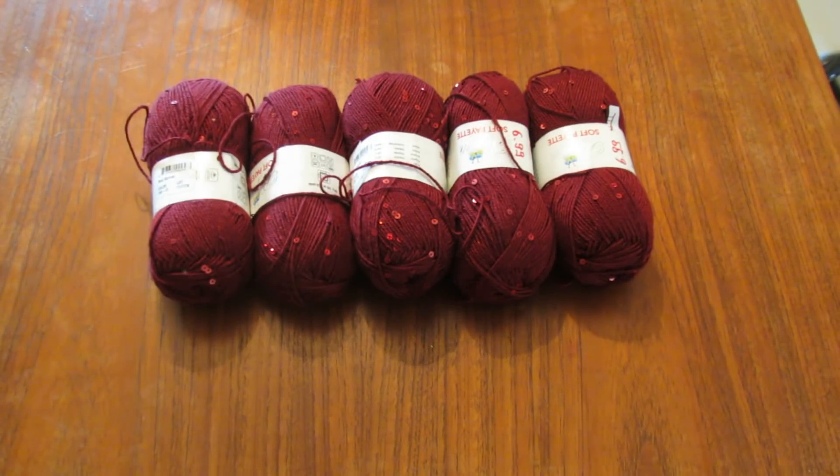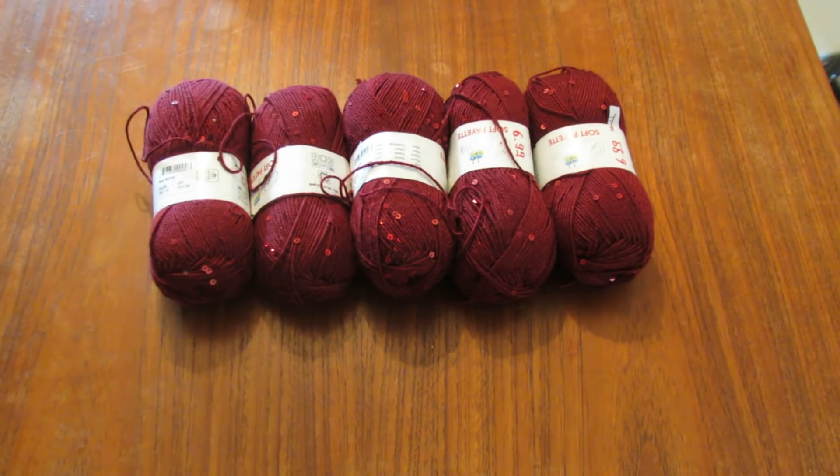Hi everyone, this is Gwen from Everything Gwenny and today we have our October craft haul. It's really mostly going to be yarn and there's not a lot because I was sick a lot of this month so I really didn't go anywhere, but there were a couple things I specifically wanted to get. It'll probably be pretty short, so I might throw in some WIP updates at the end.